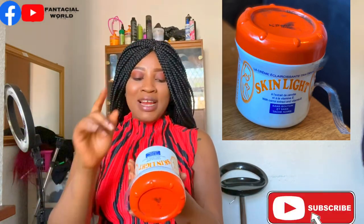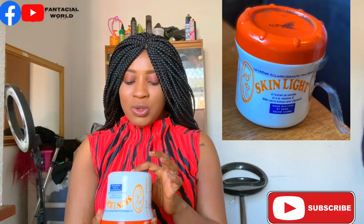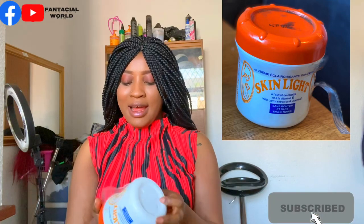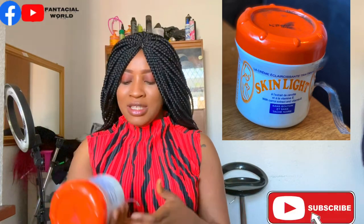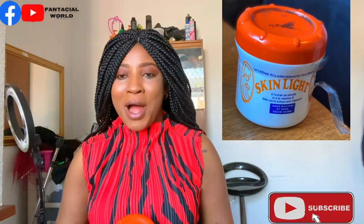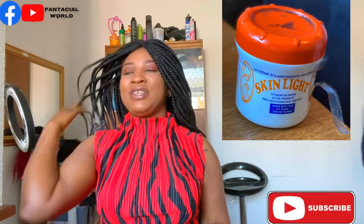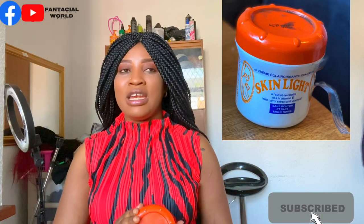We have this thing in Africa — when buying cream we always look underneath for the batch numbers, because we learned that creams with number one on them work more effectively. So whenever I get my cream I always check underneath to get number one, which they say is the first batch put in the bottle and has more power. I don't know if that's true, but that's what we were told.